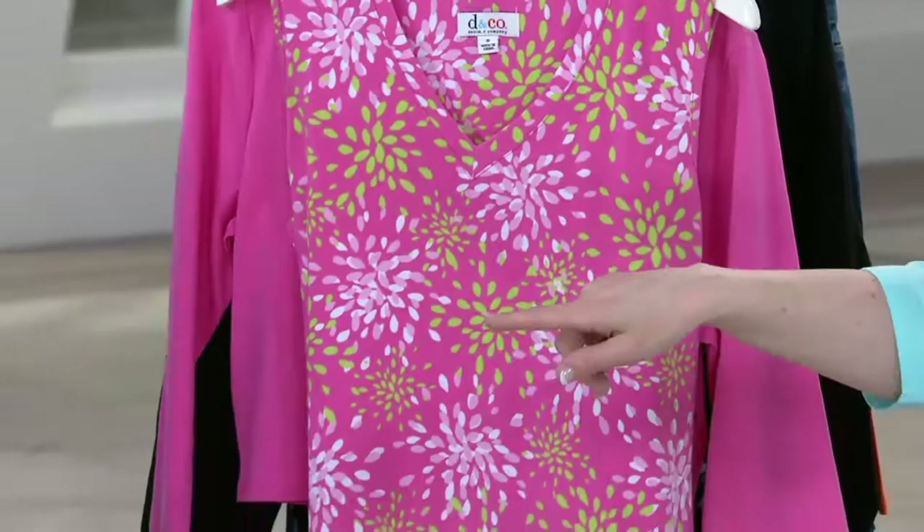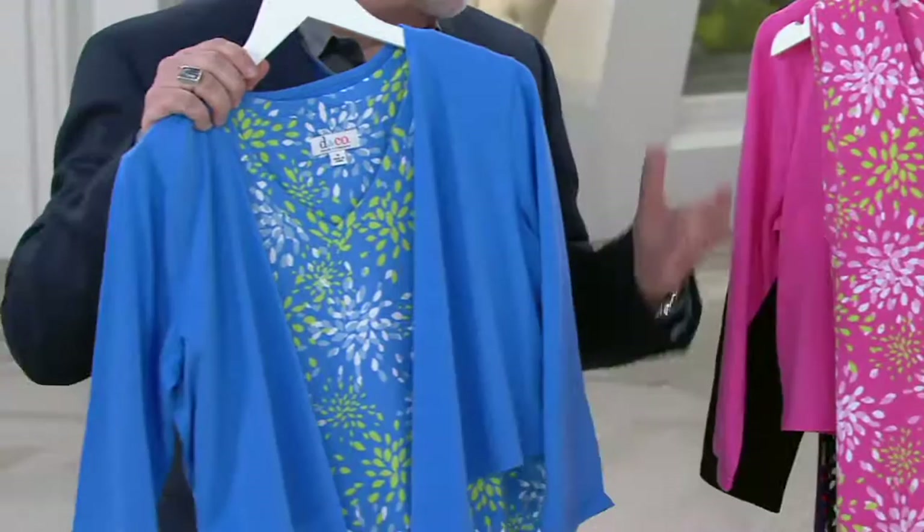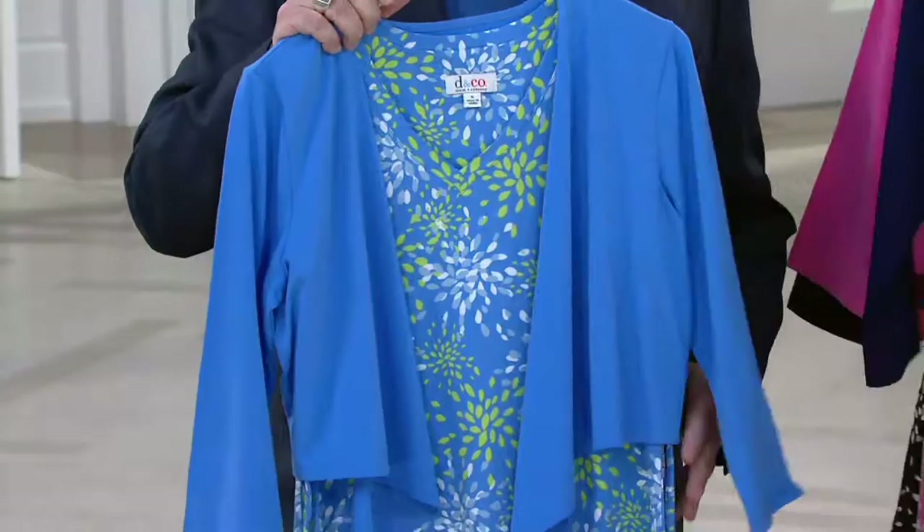If you had a sweet little apple green cardigan, you could pop that with the pink — it looks so chic and in style. The same with that marine blue, because it has that same lime green, or apple green, in it. It just changes the whole look and feel of it.